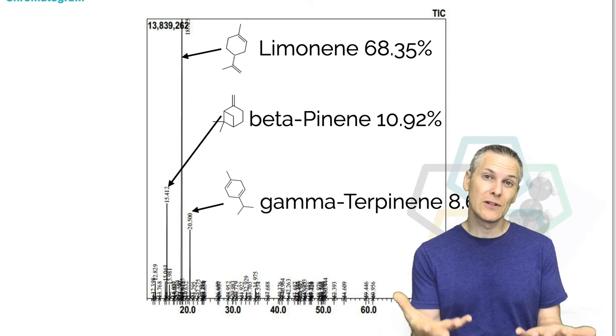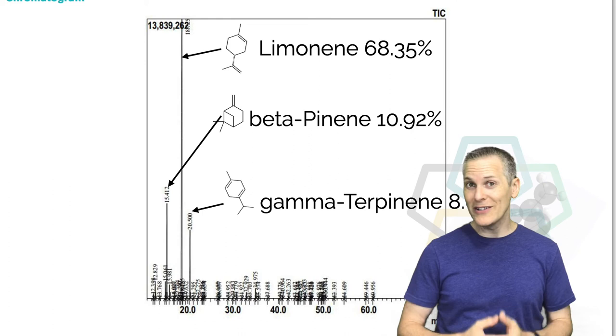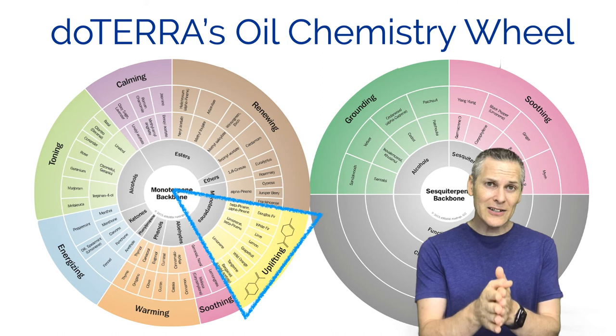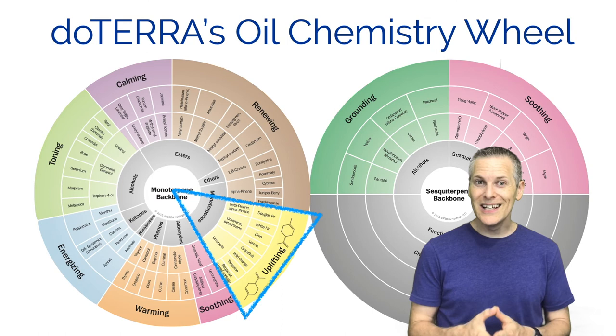If you look at the bottom of your essential oil bottle it will have a batch number. You can enter that number into APRC's website - Source to You - which is the third-party tester doTERRA uses - and it'll bring up the GCMS report for that batch of essential oil. Looking at lemon's report, limonene is the highest content, followed by beta-pinene and then gamma-terpinene. Each of these molecular families has a therapeutic benefit associated with it. You can download a chemistry wheel at benbalden.com/lemon or from doTERRA's website.